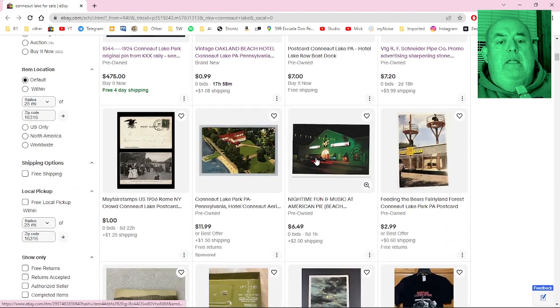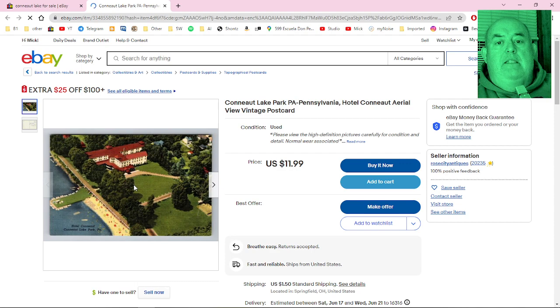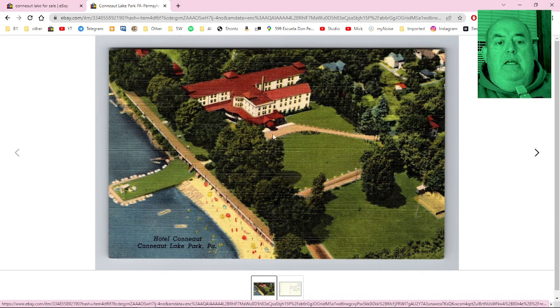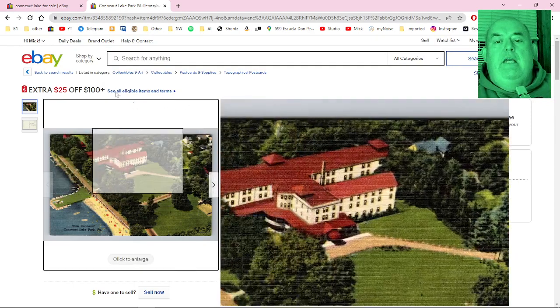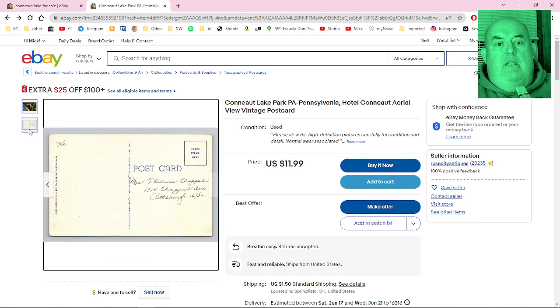There's an aerial view of Conneaut Lake Park — that's nice, goes back pretty far. I did hear that Hotel Conneaut used to be bigger at one point and then there was a fire, but that was probably before I was born.